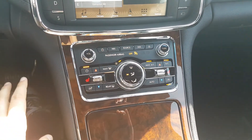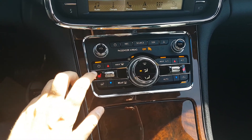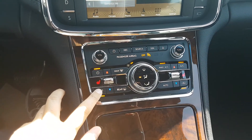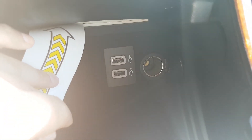Taking a look down below we have the rest of your climate controls. This vehicle also comes equipped with heated seats for the driver and the passenger in three variable temperatures. We also have a heated steering wheel for those colder days. In this console we have two USB connections as well as a 12 volt outlet.